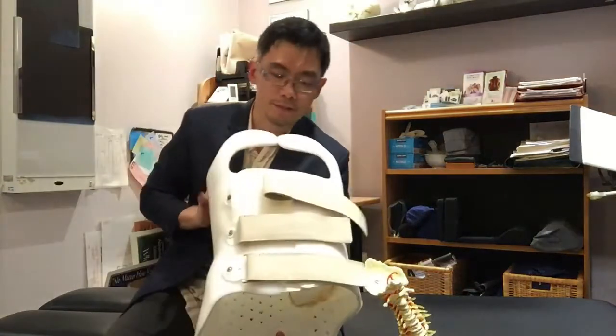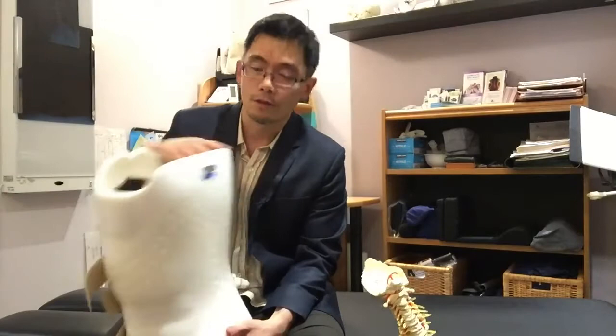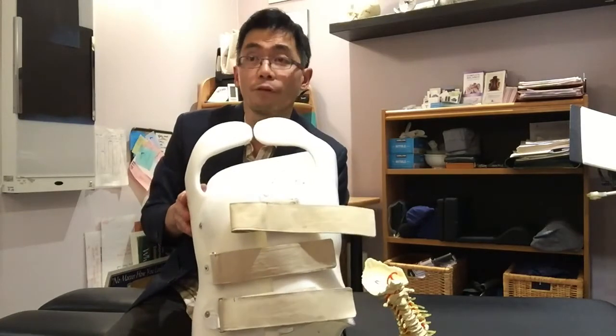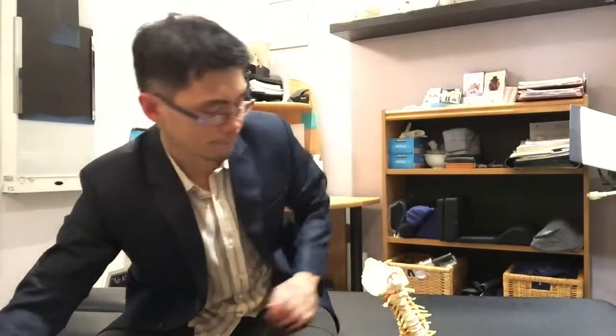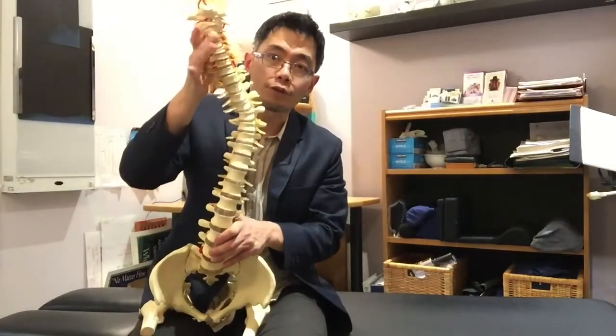This brace was donated by a patient of mine and it's from Sikkit originally. A traditional rigid brace, or Boston brace — as well as the Chenille brace — is a three-point pressure brace. It applies pressure above the curve, below the curve, and in the middle of the curve.